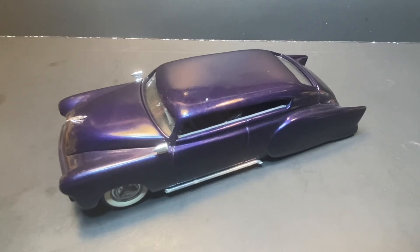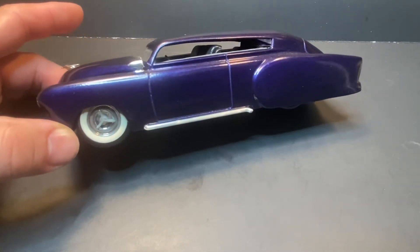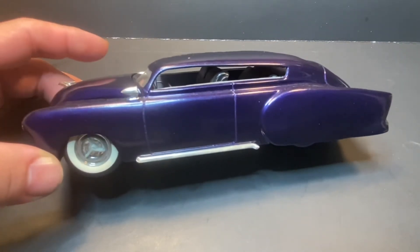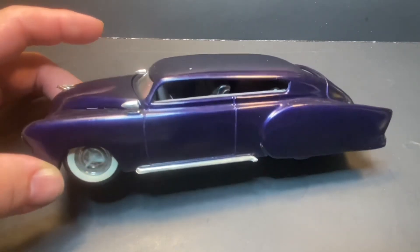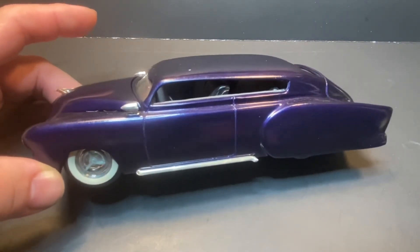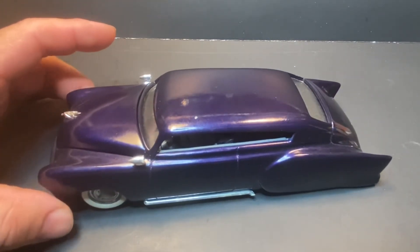All in all, that's my '51 Fleetline custom lead sled. This is kind of what started everything — this is my first actual true cut-something-up, body-wise, make-something-of-it build. This is what got me started into this crazy hobby of hacking stuff up and doing the crazy stuff that I do.